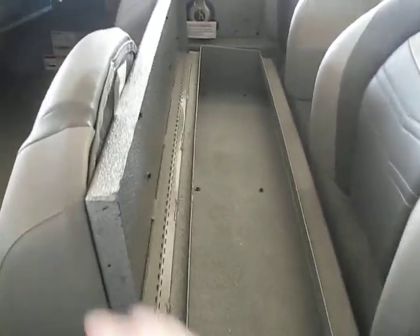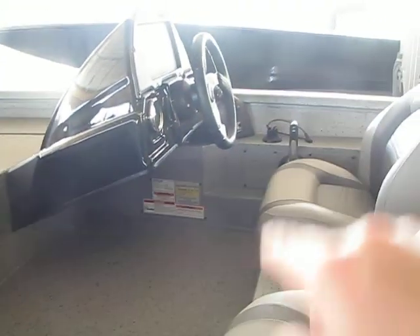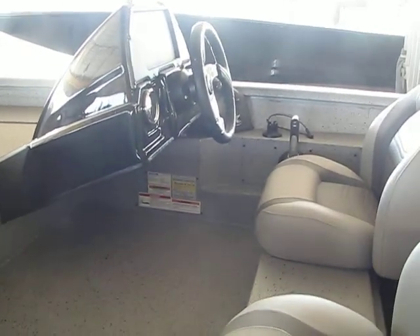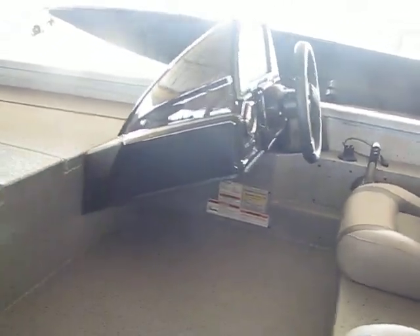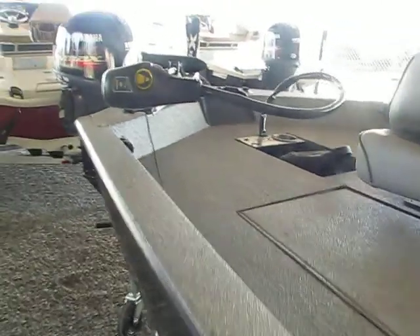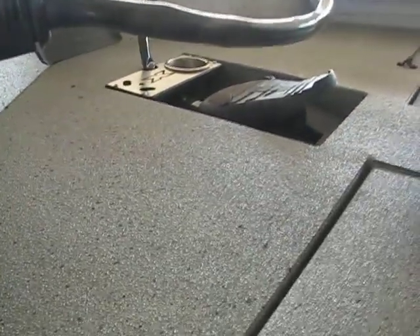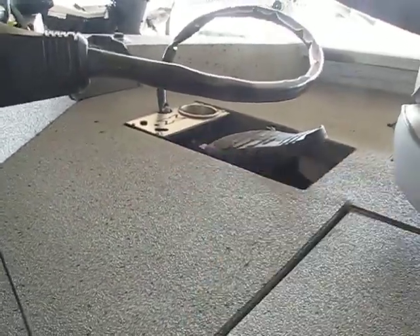Lots of storage space. You can see your throttle and your electronic brackets. It has a good-looking console — a proper fiberglass console. There's a 45-pound Minn Kota trolling motor on the front with a recessed foot pedal, tool holder, and cup holder.